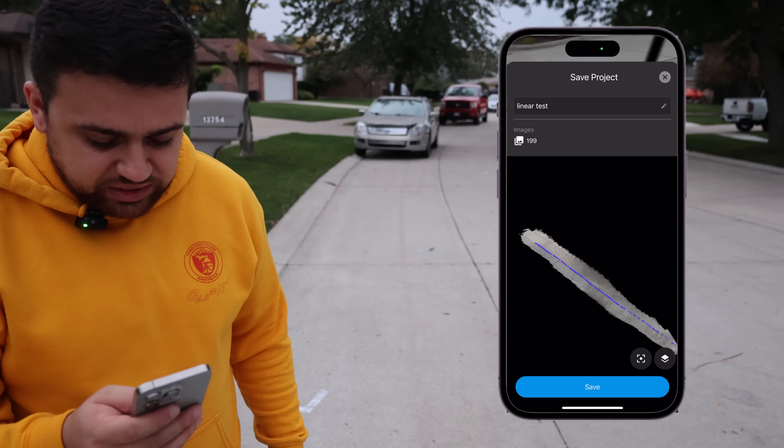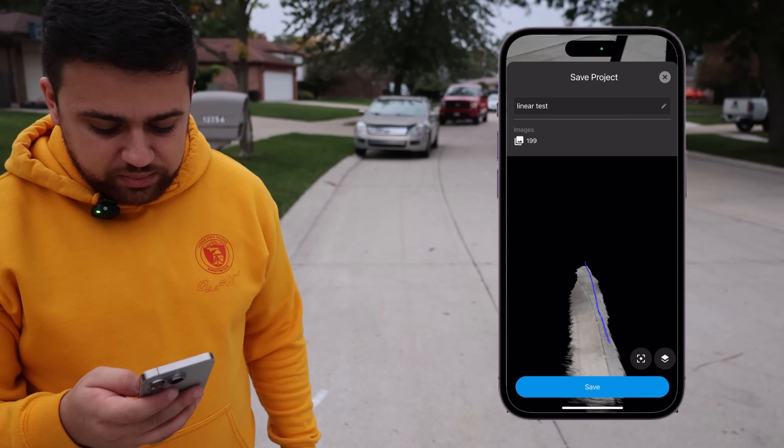We have our linear test right here with almost 200 images. This looks good. Now let's take all of this data, head inside, so that we can process it and see how accurate the iPhone 15 Pro is.